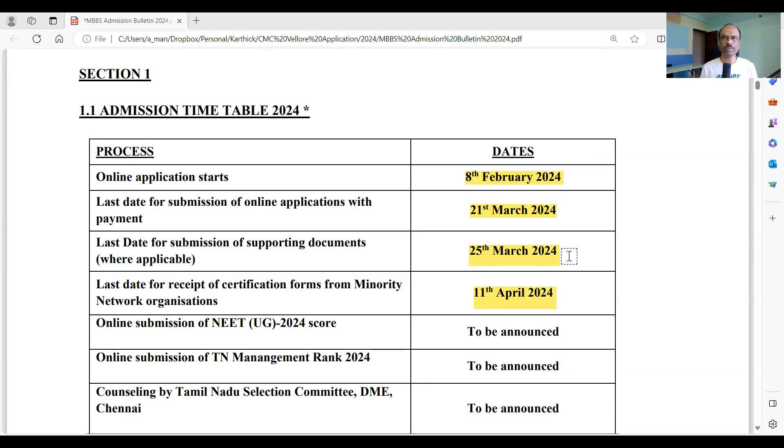Not everyone will have supporting documents — only those who do need to send them. The last date for receipt of certification forms from minority network organizations is 11th April 2024. Some candidates will be sponsored by churches or dioceses under the CMC Vellore network, and they need to send forms before 11th April 2024. This applies only to candidates applying under the minority network reservation.